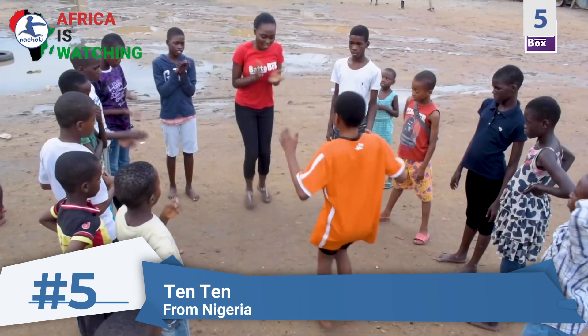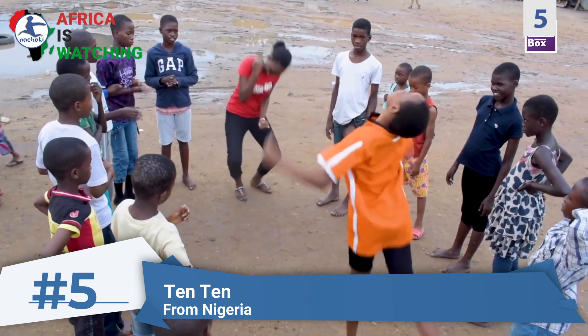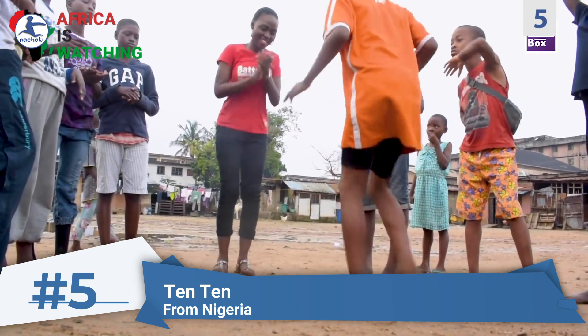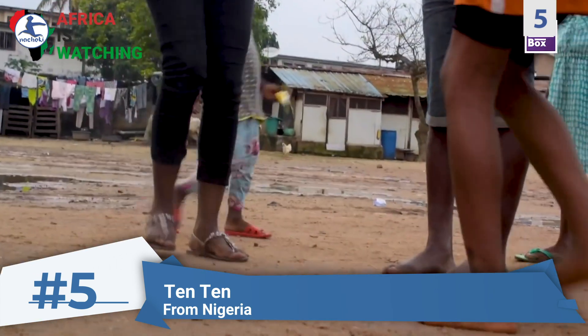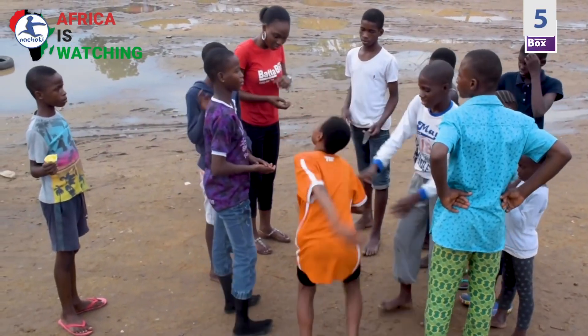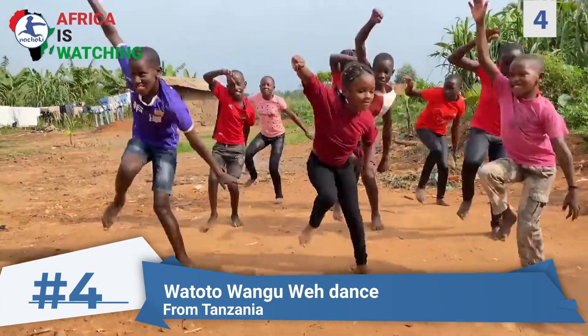Number five: Ten Ten. This fast and interactive children's game is from the West African country of Nigeria. It will have your children's hearts pumping as they jump up, clap, and dance around.